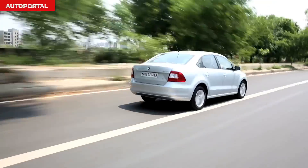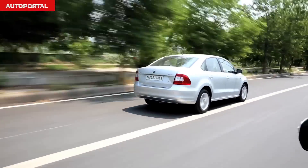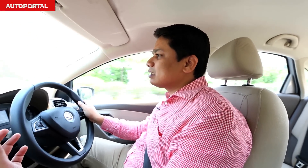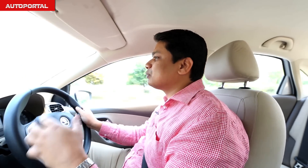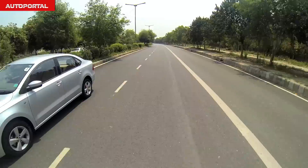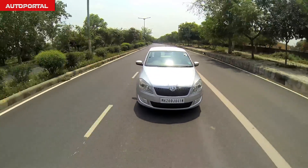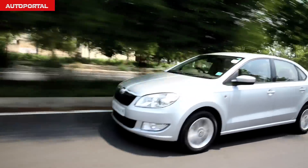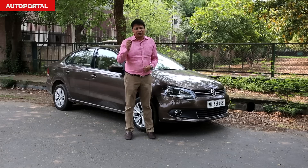Even though both cars are mechanically identical, it's easy to see that the Rapid has a more weighty and responsive steering wheel than the Vento's. This makes the Rapid more engaging to drive and better when pushing it around corners in hilly sections. Noise, vibration, and harshness levels are near identical in both cars — the Rapid is as silent and refined inside as the Vento.